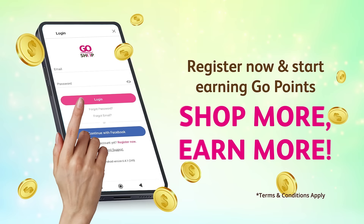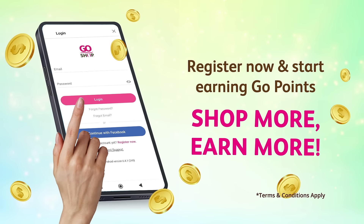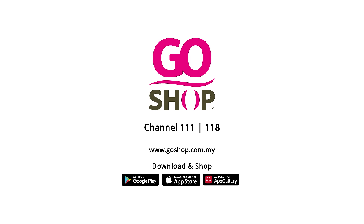Shop more, earn more. Log on to goshop.com.my or download the GoShop mobile app now to find out more.